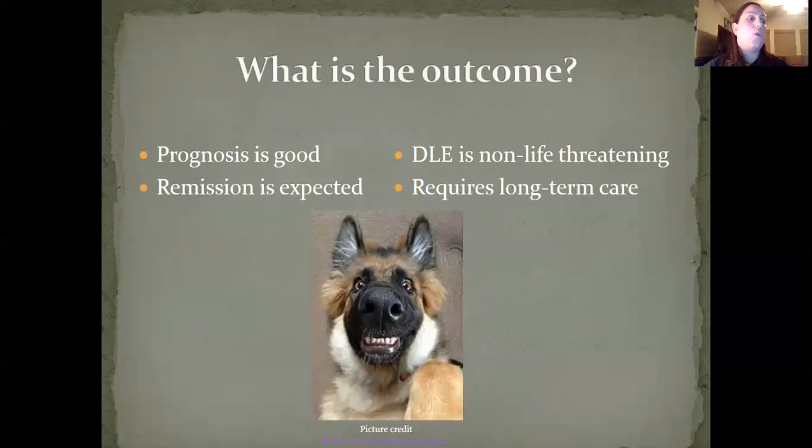What is the outcome? Prognosis is good for discoid lupus erythematosus. Dogs that usually have this diagnosis go into remission and they feel fine. This is a non-life-threatening disease, but it can cause painful lesions that will require long-term care.